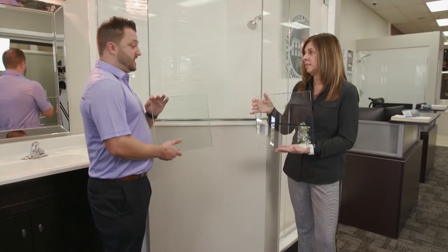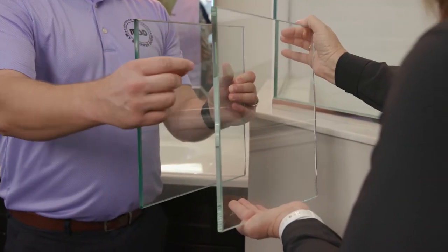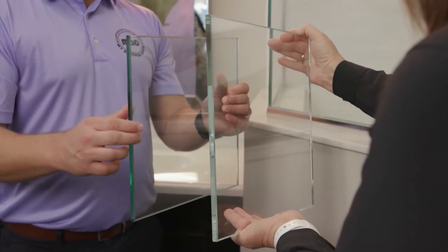The upcoming trend right now in shower doors is the frameless shower door with not much metal on it. The tile behind it is more of a lighter color — the whites, the grays. So the crystal clear glass looks like it's floating on the front of the shower. It's beautiful.